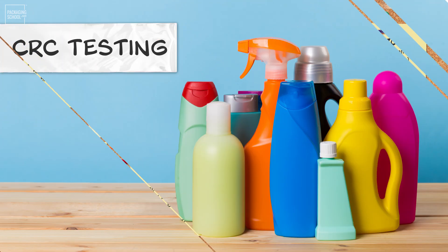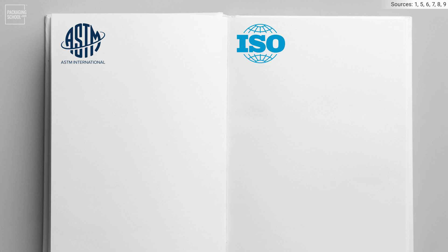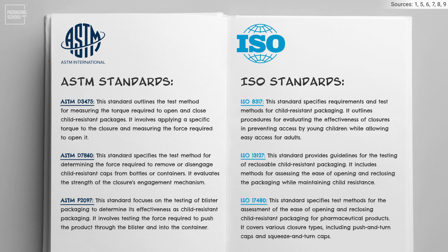Now let's take a look at the testing component of Child-Resistant Closures. Child-Resistant Closures undergo rigorous testing to ensure they meet specific safety standards. Two prominent organizations, ASTM International and the International Organization for Standardization, or ISO, have established testing protocols for CRCs. Here's an overview of the testing methods commonly used. These testing standards ensure that Child-Resistant Closures are effective in preventing access by children while remaining accessible to adults.